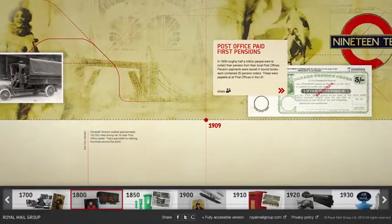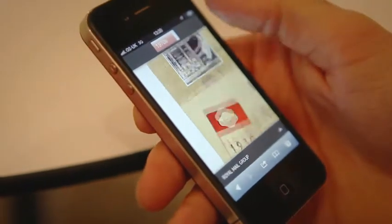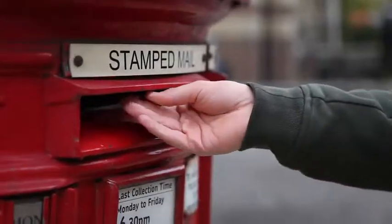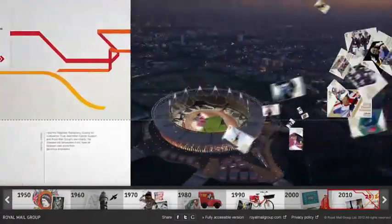So you can follow the story wherever it leads next. And of course, it's a timeline that's fully optimized, making it as easy to enjoy on your favourite device as it is to post a letter. And like all the greatest stories, it even comes with a surprise ending.